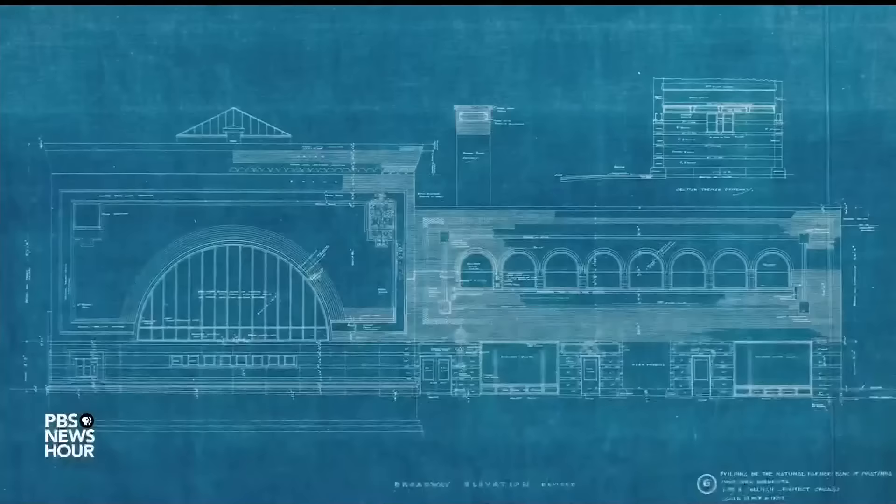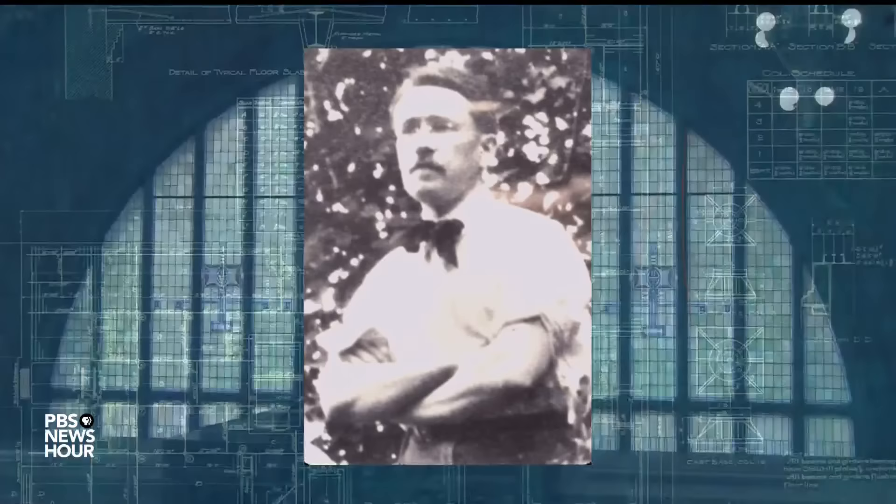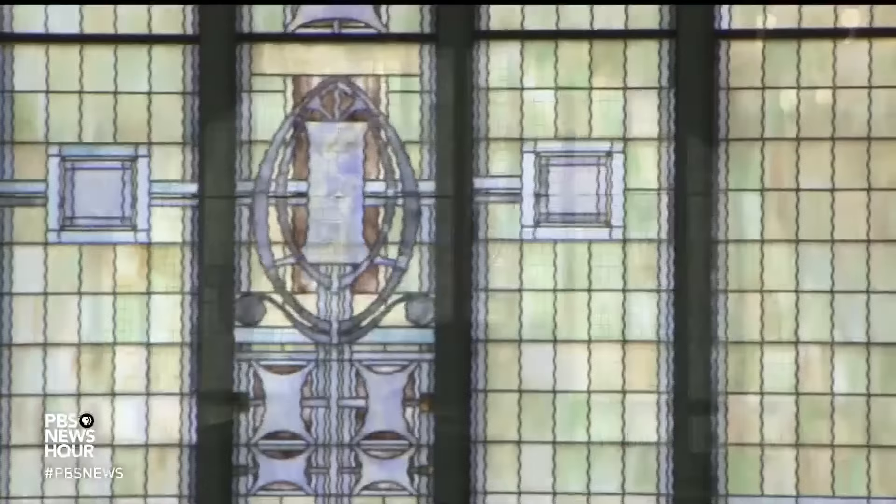LESLIE KENDRICK: Sullivan's drinking left much of the work to Chief Draftsman George Grant Elmslie. And Elmslie's optimism and artistry is everywhere, like in this beautiful art glass.